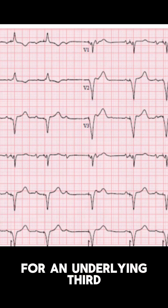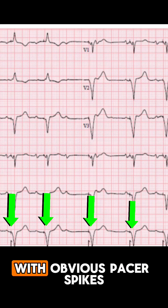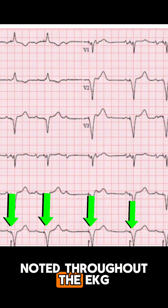The EKG is notable for an underlying third-degree heart block, but most importantly, a ventricularly paced rhythm with obvious pacer spikes noted throughout the EKG.